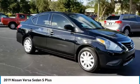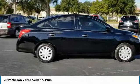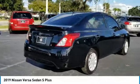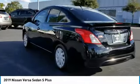Stop by and take a look at the 2019 Versa, with its roomy and inviting interior, impressive technology, and exceptional gas mileage. The Nissan Versa is smart to own and fun to drive.